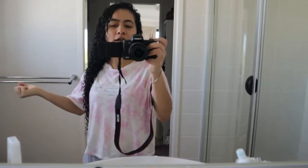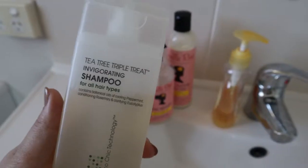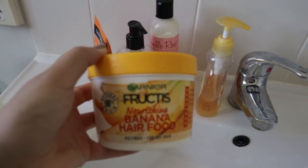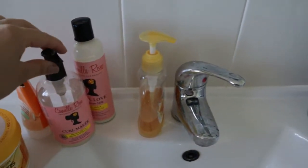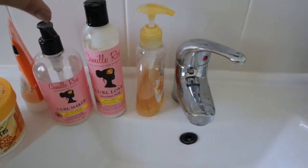Before that, let me tell you I have done my hair wash already. I'll show you what I used today. I used the Giovanni tea tree shampoo, then I used this Garnier hair mask — I kept it on for about 15 minutes — and then I styled with these two: the leave-in and this jelly gel.